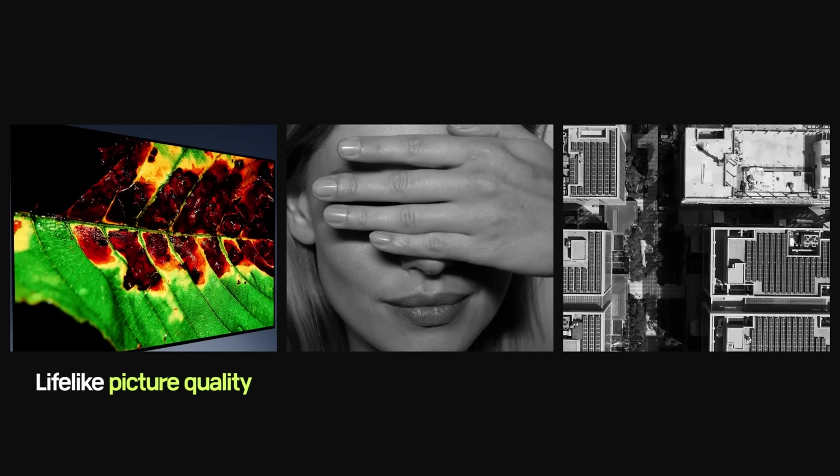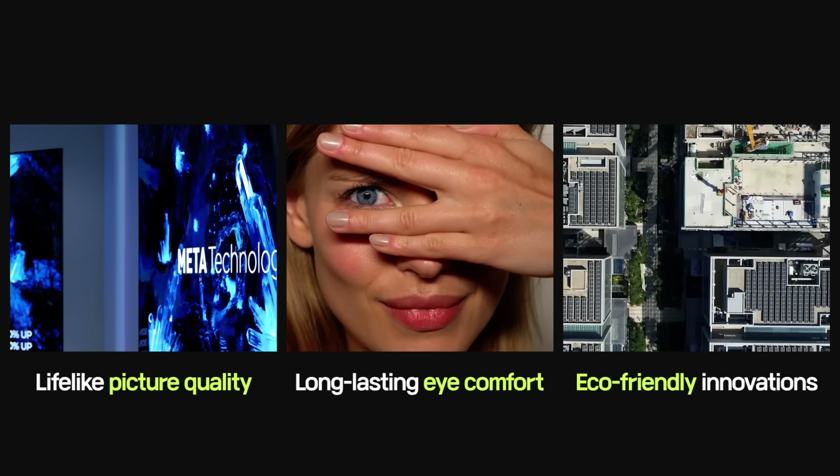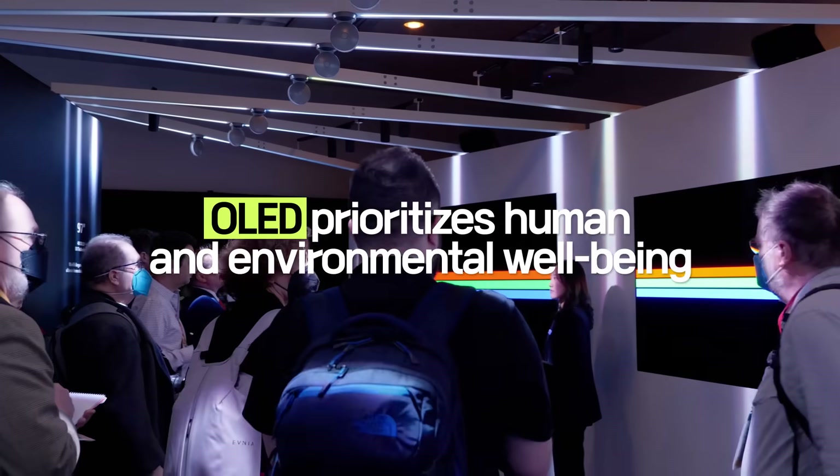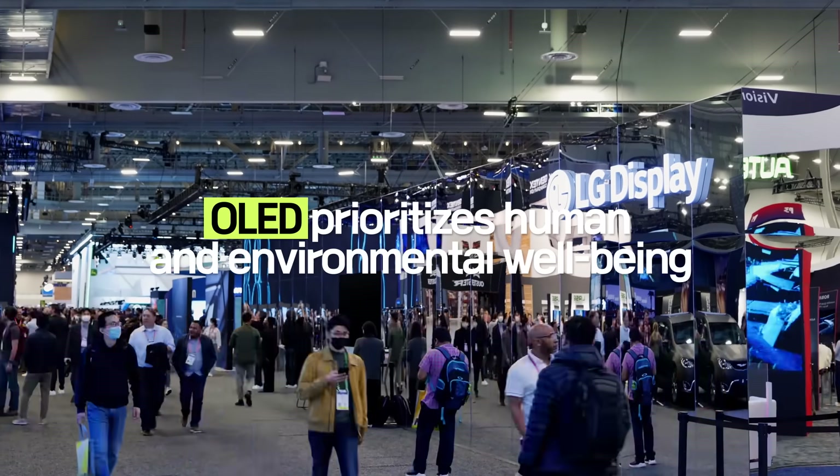Lifelike picture quality, long-lasting eye comfort, and eco-friendly innovations. So stay tuned for more display innovations coming your way in the near future.